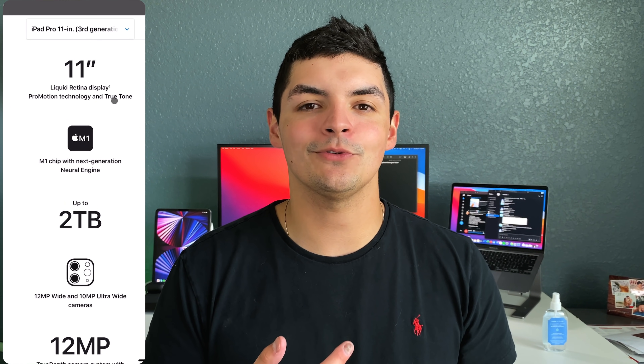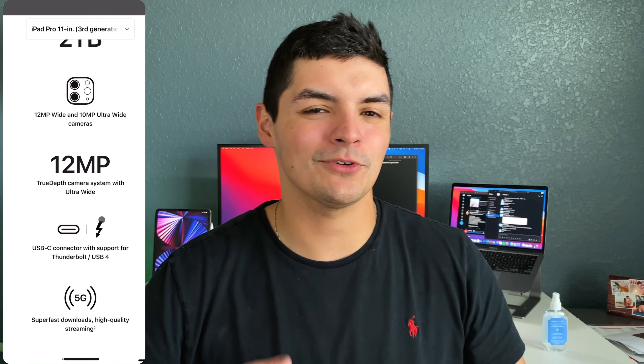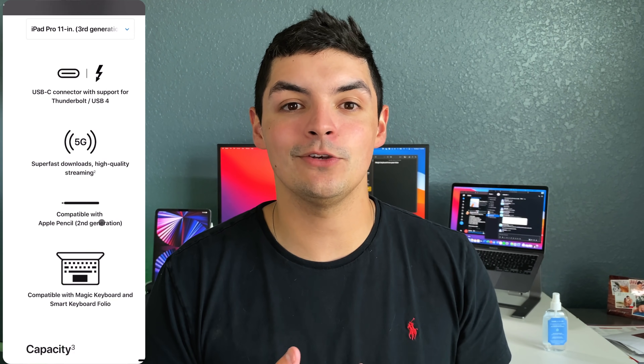The first thing I want to talk about is the actual feature set and spec sheet of the new 11-inch iPad Pro — not the 12.9-inch. With the new 11-inch iPad Pro, you get the new M1 chip, the new 12-megapixel selfie camera with Center Stage, the ability to get 5G, and that new Thunderbolt port instead of USB-C. The one thing they didn't put in — that you're getting from the 12.9 — is that mini LED display Apple's calling Liquid Retina XDR.